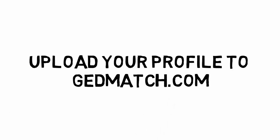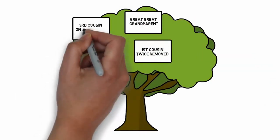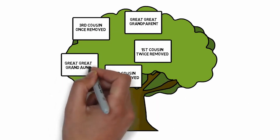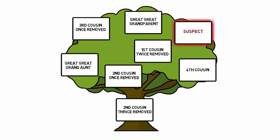Then, they use that information to develop a family tree for the suspect. This can lead investigators to identify an individual in the family tree who may be the source of the crime scene DNA or the unknown DNA profile. Investigators can then use traditional forensics to confirm the suspect's identity.